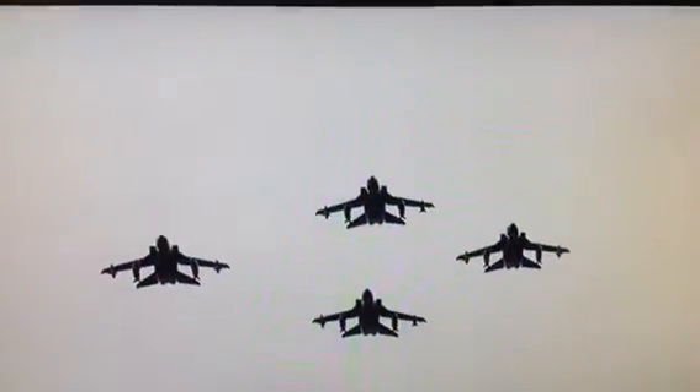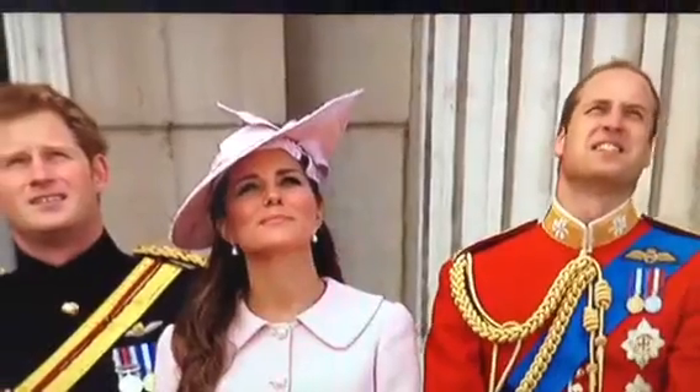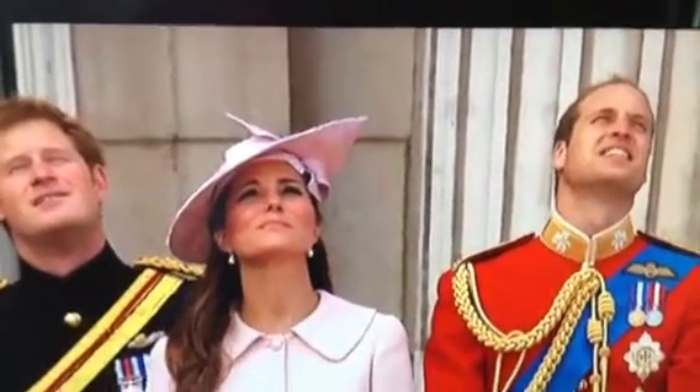Third element: four Tornado GR4s. The 70th anniversary — Robert was telling us — of the 6th and 7th Squadron from the famous Dambusters raid.